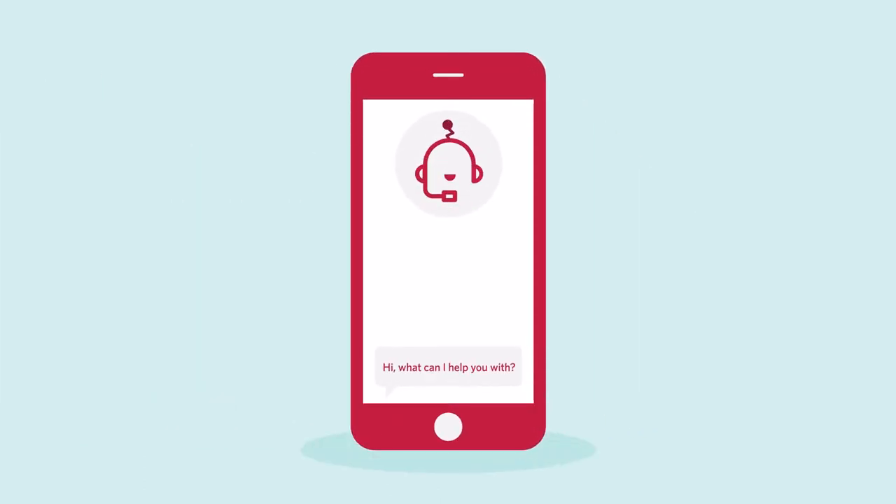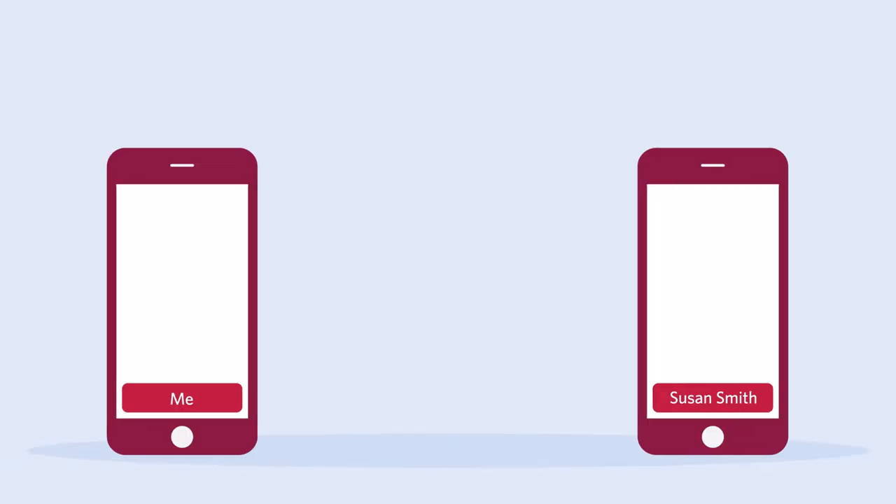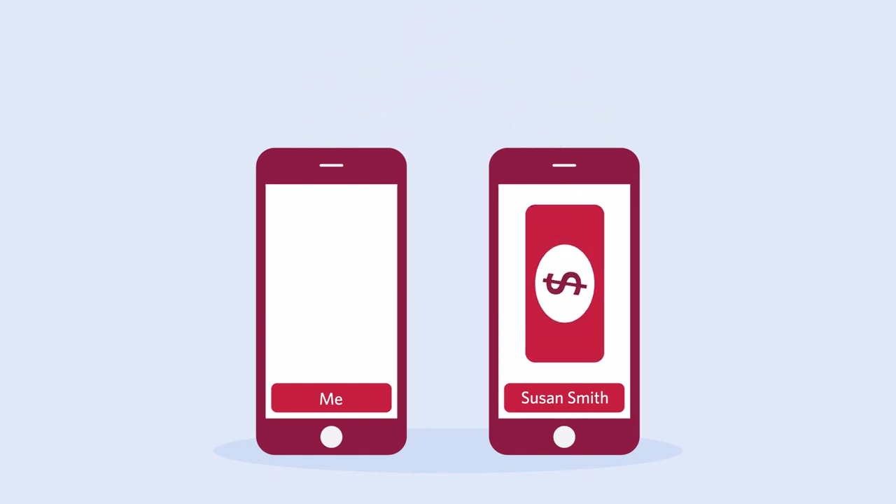Just click the chat icon and ask away. Let's try that Interac eTransfer. Just pick a contact or create one, fill in the amount, and send. Simple, easy, and secure.